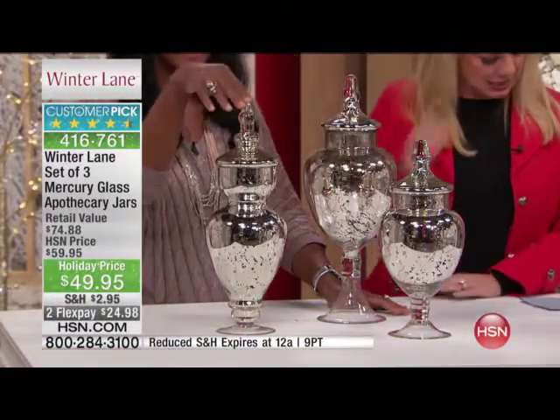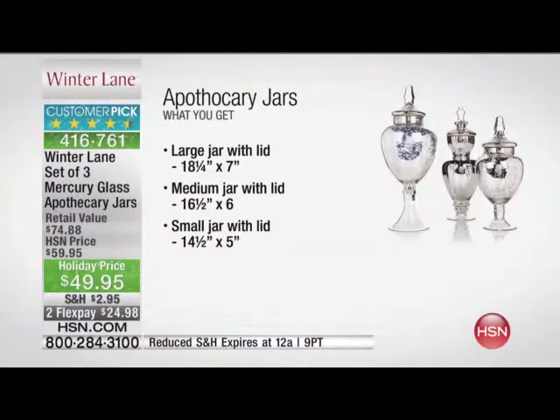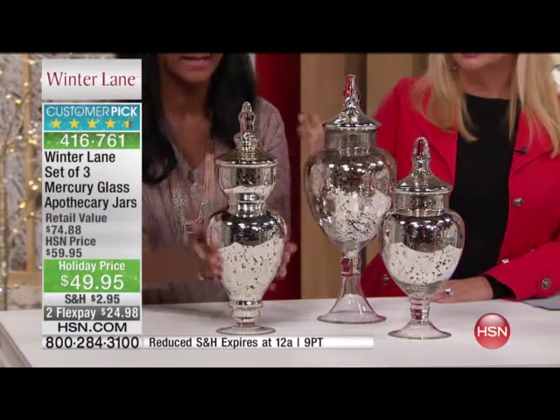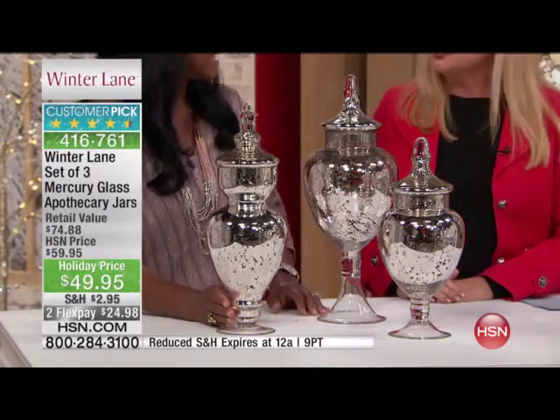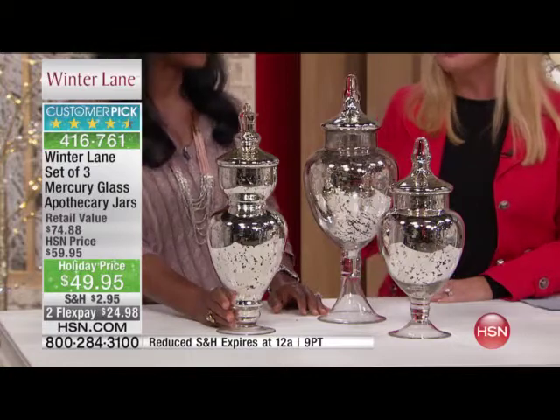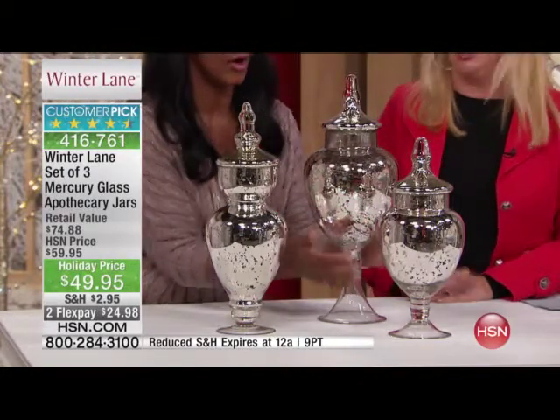The other sizes are 16 and a half and 14 and a half inches. They're large — absolutely beautiful — 7 by 6 inches. These are big jars. They come with the lid. They're all glass, mercury glass. So if you're collecting mercury glass, you'll have that beautiful mercury glass shimmer inside. Isn't that dazzling? Holiday priced at $49.95 — not for one, all three. This big guy looks like he could be $49.95 all by himself.